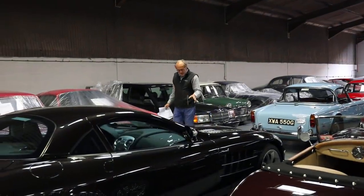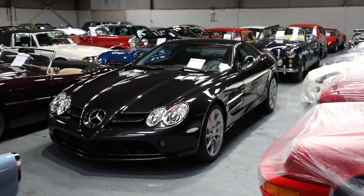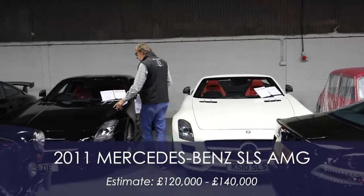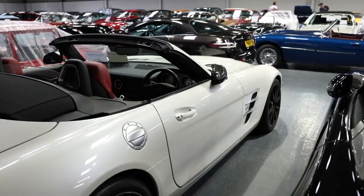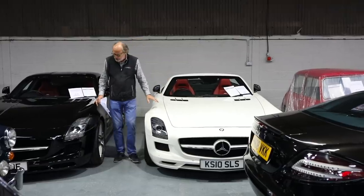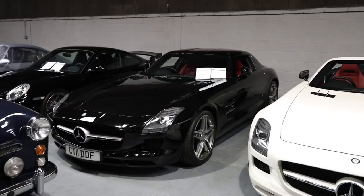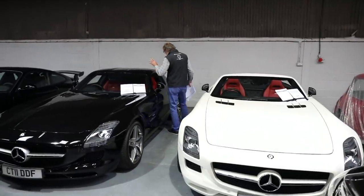This Mercedes SLR McLaren is also part of the Hamilton collection — a 2006 car with about 13,000 miles covered. I've featured them before, they're a dramatic car. What followed for Mercedes was the SLS, and there's both an SLS coupe and an SLS roadster here. These are much more affordable to run than the SLR. I think these are going to be more and more sought after — they had the normally aspirated 6.2-litre engine producing 583 horsepower, and sound like thunder, with a 197 mph top speed.